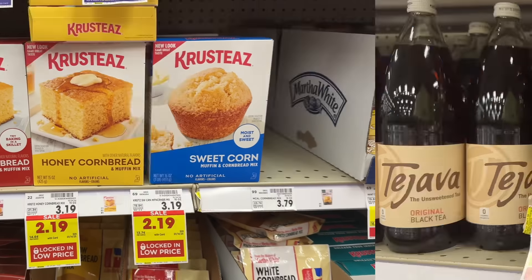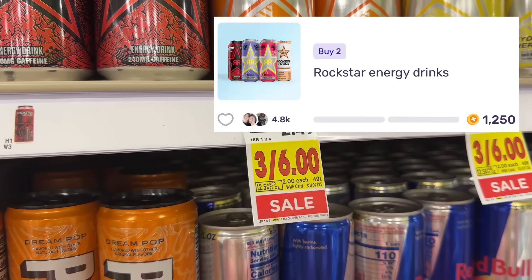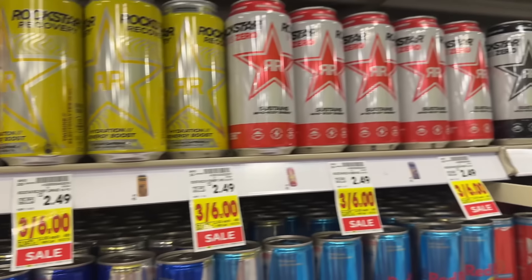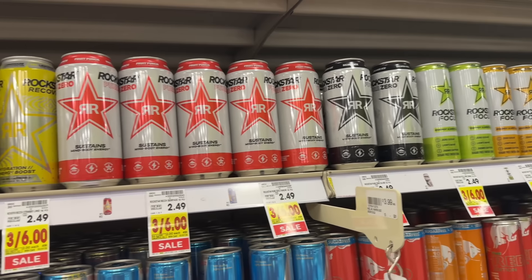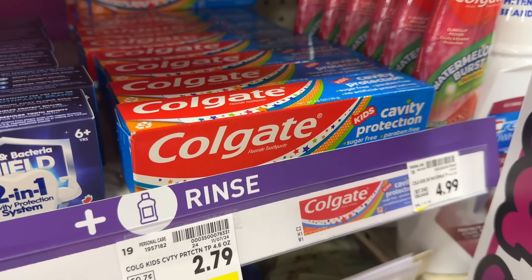Rockstar energy drinks are on sale three for $6, so $2 each. Grab two and pay $4 out of pocket, then submit to ibotta for $0.50 back per can for a total of $1. Also check your Fetch account for 1,250 points or $1.25 when you buy two. That brings your final net total to $1.75, or $0.88 per can. The ibotta offer has a limit of five and the Fetch rebate has a limit of three.